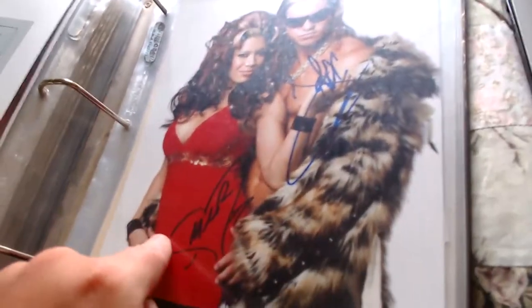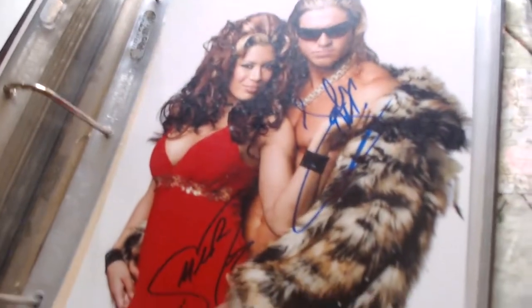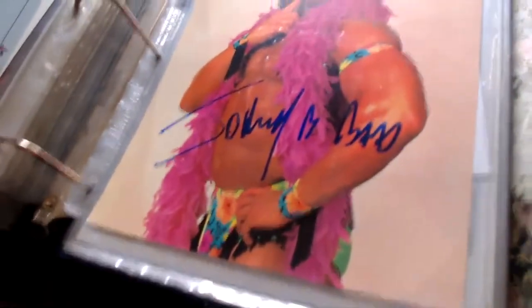Here's a double signature one — John Morrison and Melina, who was his girlfriend at the time. A really nice double-signed photo of them together, with another Sports Fan Promotions cert.